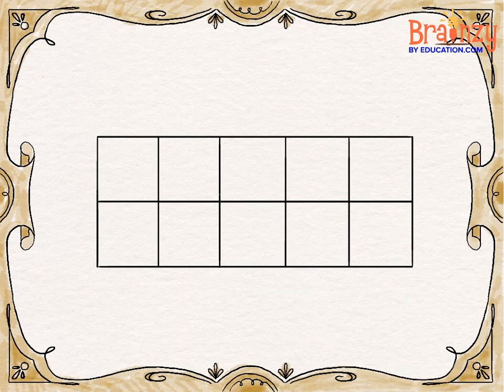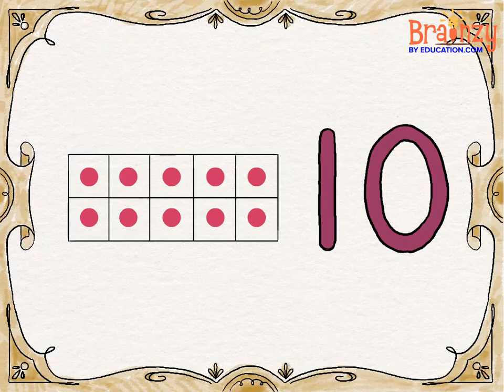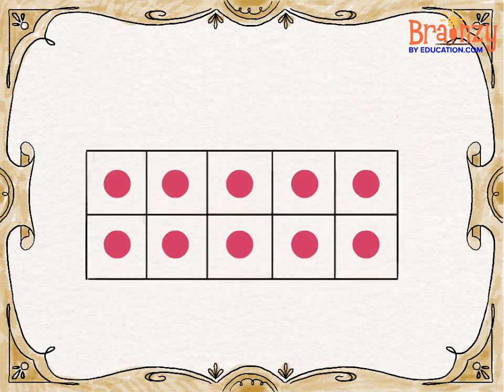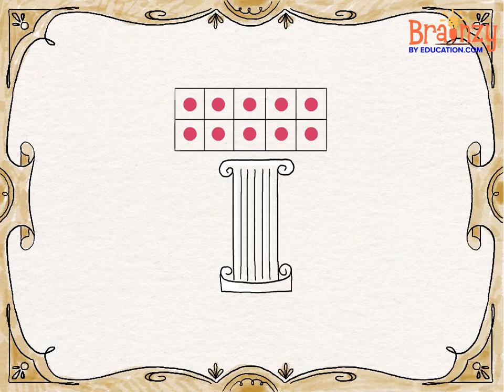Meet my favorite counting friend. We call this guy a ten. When you count numbers more than nine, well he can help you then. He's a helpful little fella, let me tell ya.